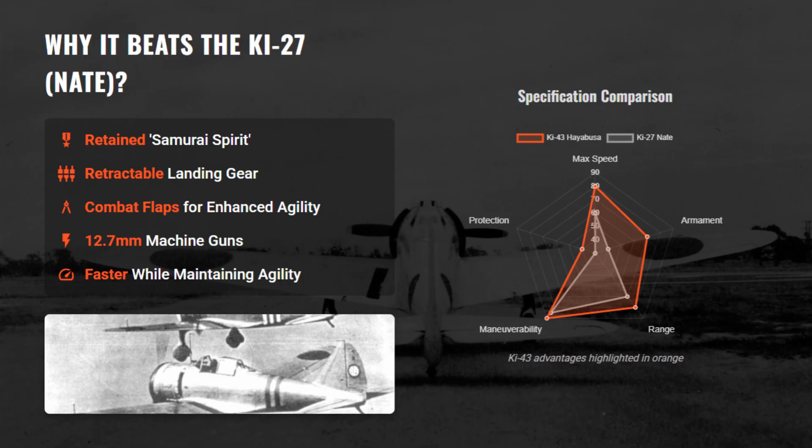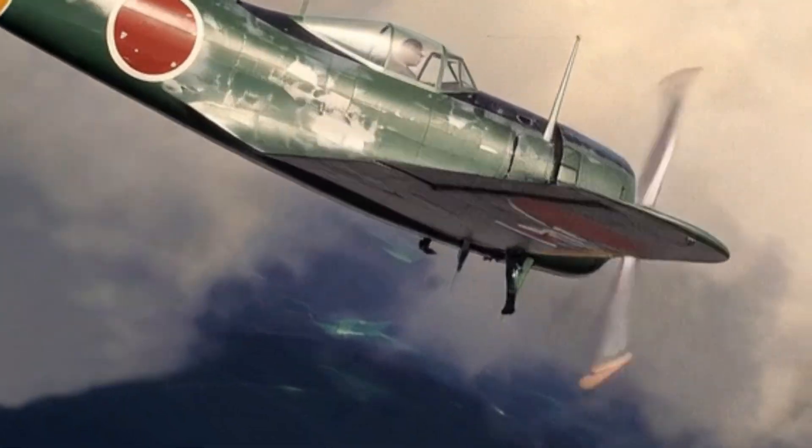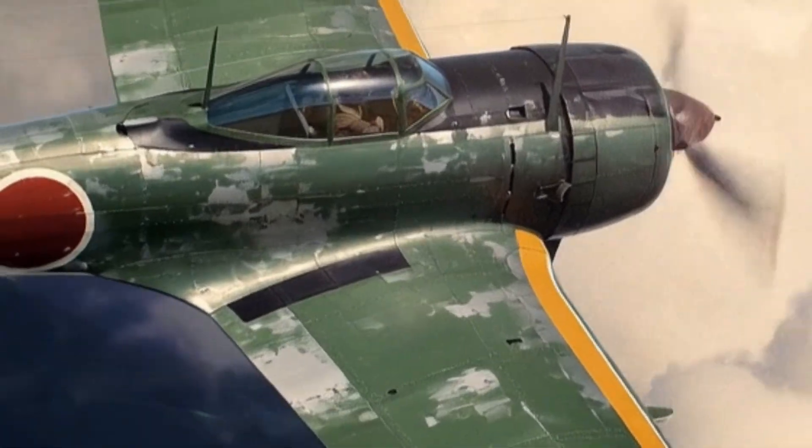The Ki-43 modernized the Ki-27's philosophy with retractable gear, combat flaps, and heavier 12.7mm guns, offering greater speed and firepower while retaining exceptional agility.